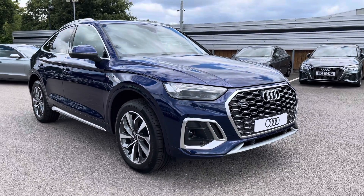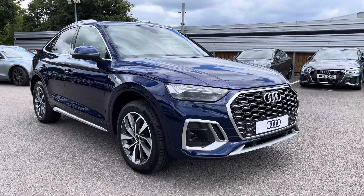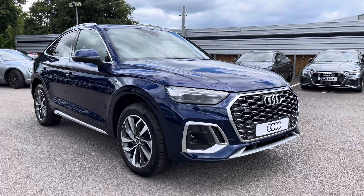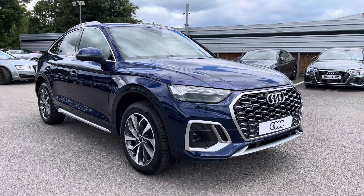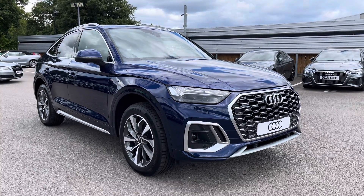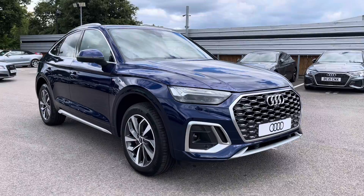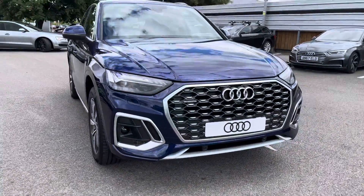Hello and welcome to Crew Audi. Today I'm going to be giving you a full 360 tour of this stunning Audi Q5 2.0 TDI S-Line Sportback. As this is a brand new vehicle, it comes with up to three years warranty and up to three years roadside assistance. For any more information or if you'd like to book a test drive, please do not hesitate to contact us today at Crew Audi.